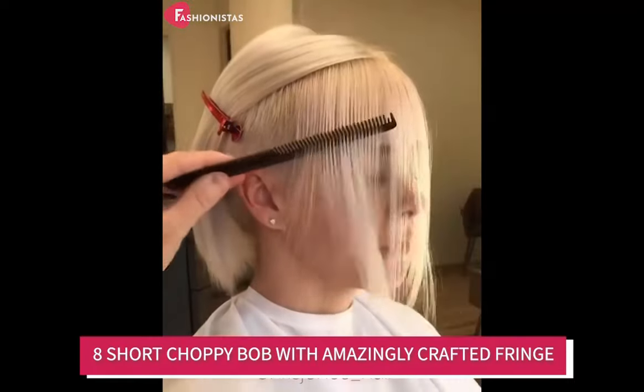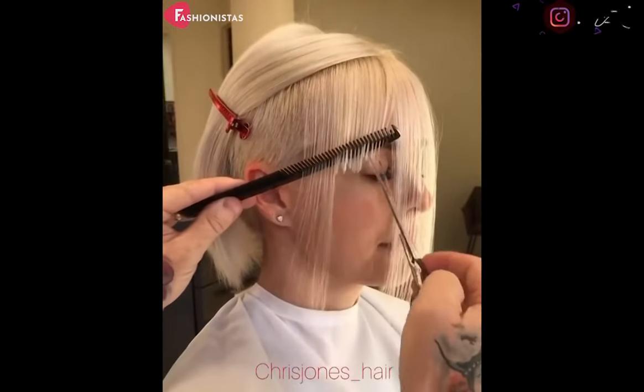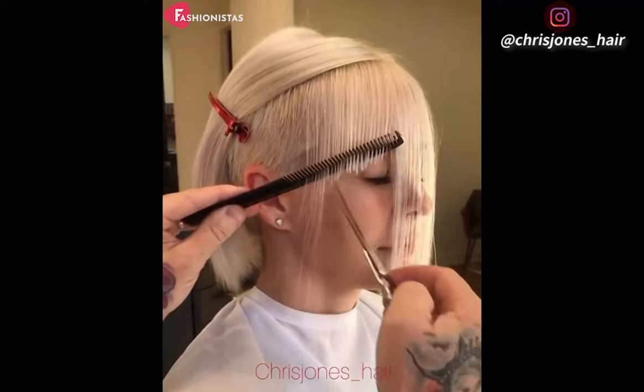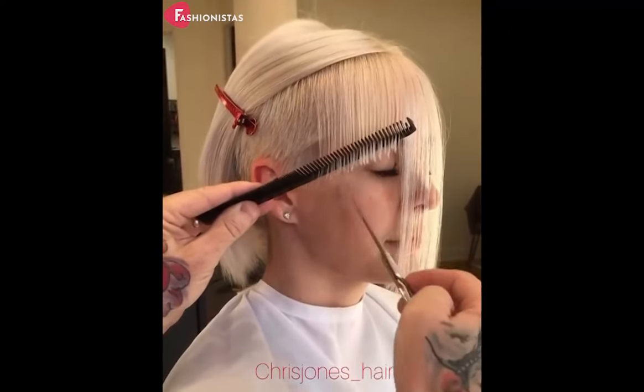Short choppy bob with amazingly crafted fringe. The fringe is absolutely amazing — it's so well crafted and looks great. It also adds a touch of glamour and the choppy layers give the hair a great texture.